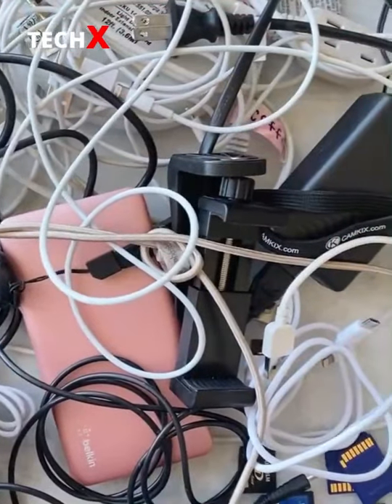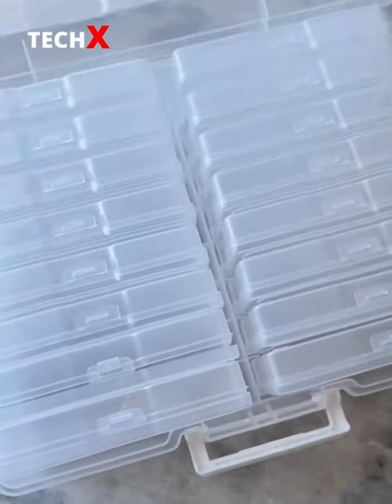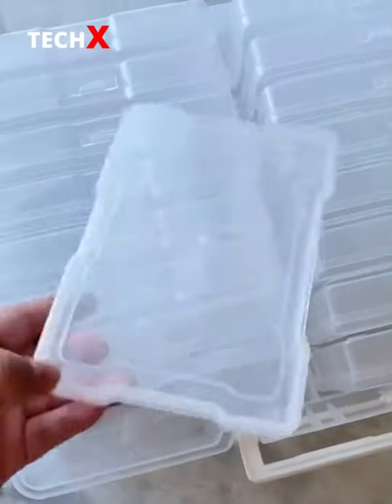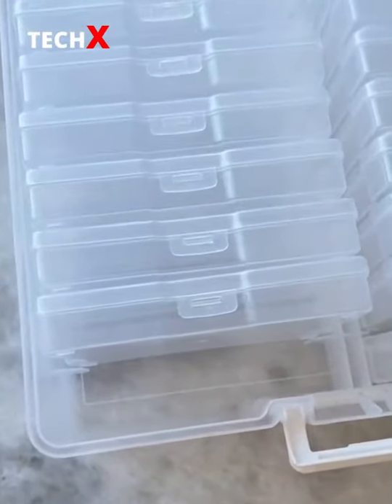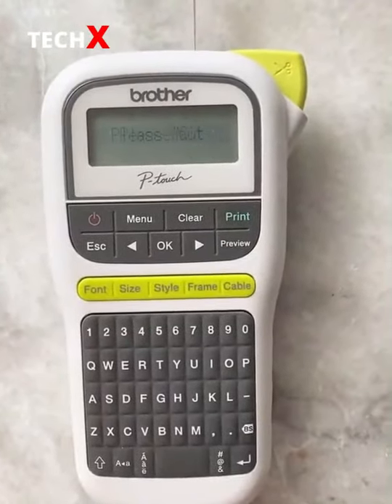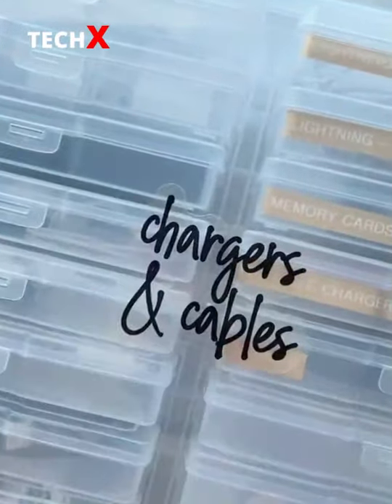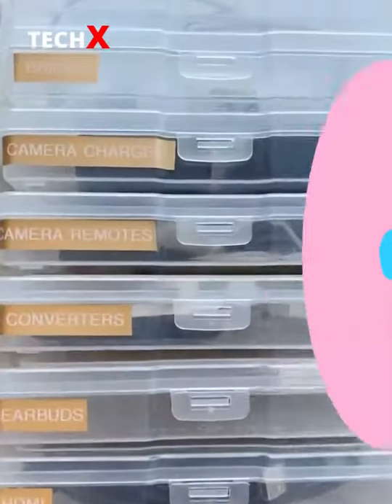I needed to find some sort of solution for storing and organizing all of my wires and chargers. I went on Amazon and a lot of reviews recommended this photo box. Because it comes with a bunch of little boxes, I was able to break down everything into categories. After filling them up, I used my label maker to make a label for each box, labeled each one, and put them back in alphabetically. I finished by adding a label to the outside and now I'm easily able to find everything I need.